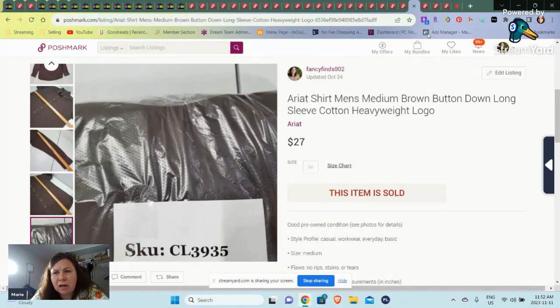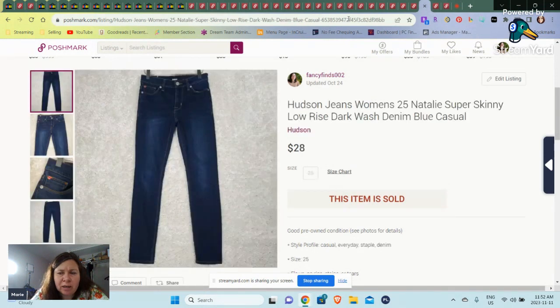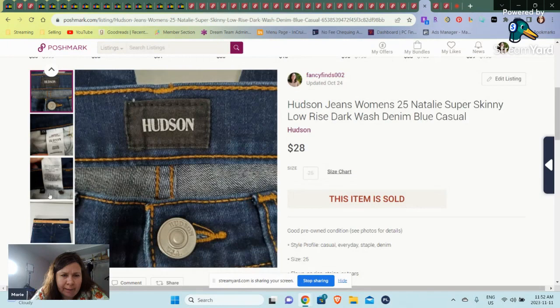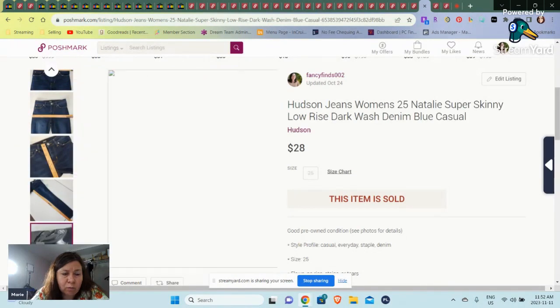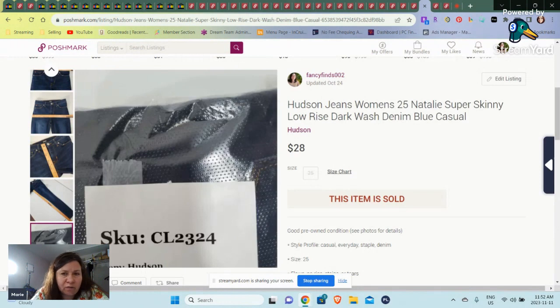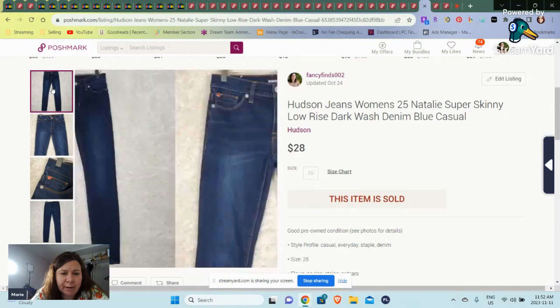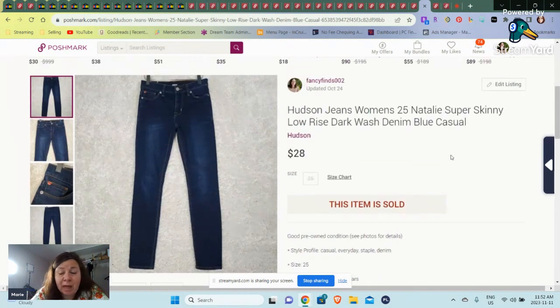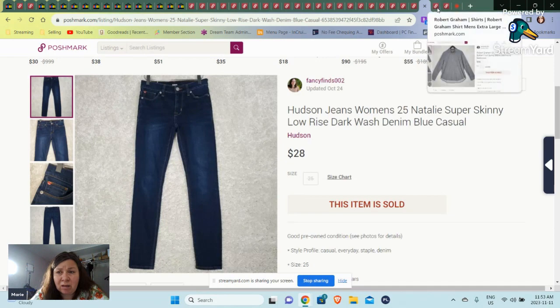Here we have a pair of Hudson jeans — Natalie super skinny. I think I've had these for a while. I don't pick up a lot of Hudson. These were SKU 23, 24 — so yeah, this is a while back. I know skinny jeans are not normally the thing right now, so I'm waiting for the right person. There are some brands out there like Curtain & Elliot, Citizens of Humanity, Hudson, and even some Madewell — I'm just not sure anymore because a lot of them are skinny jeans. Cut from the Cloth used to do well for me. These are things I tend to stay away from now.